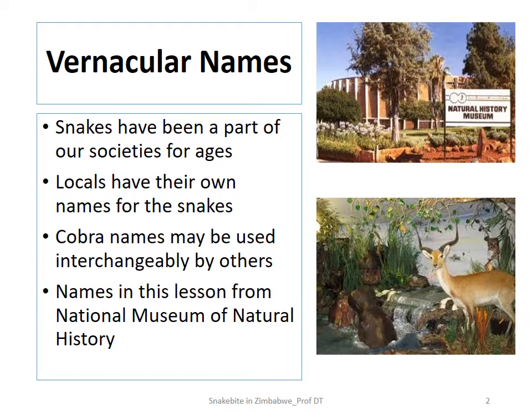You'll find that for some of the snakes, like some of the cobras, the names are used quite loosely, can be interchangeable, and sometimes vary from region to region. For the sake of consistency and in order to give a fairly scientific presentation with regards to the vernacular names, I sourced the names I am presenting from the National Museum.